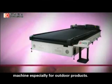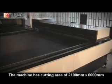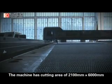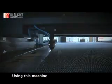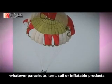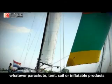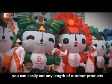This machine is especially for outdoor products, with a cutting area of 2100mm x 6000mm. Using this machine, whatever parachute, tent, sail, or inflatable products, you can easily cut any length of outdoor products.